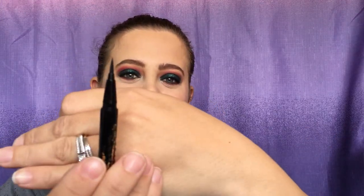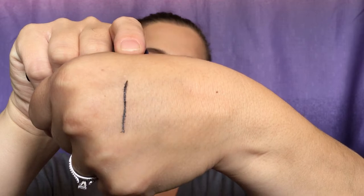We also have an eyeliner — I'm excited about this one! It's from Stila: the Stay All Day Waterproof Liquid Eyeliner. Who doesn't love a good waterproof liquid eyeliner? Of course it's black. I tested it and it went on really nicely, nice and sharp.